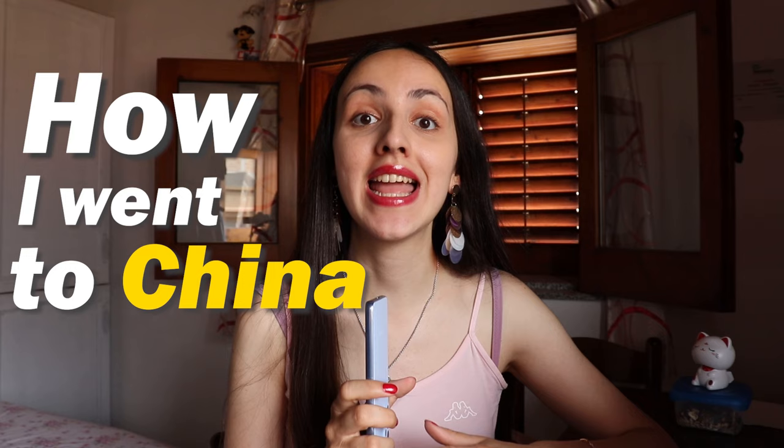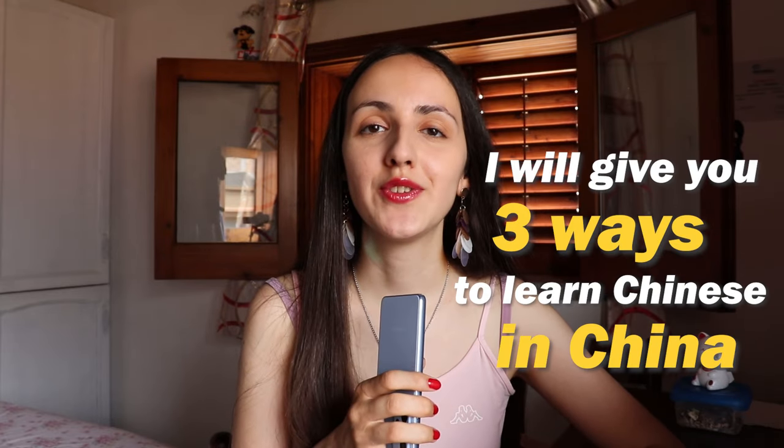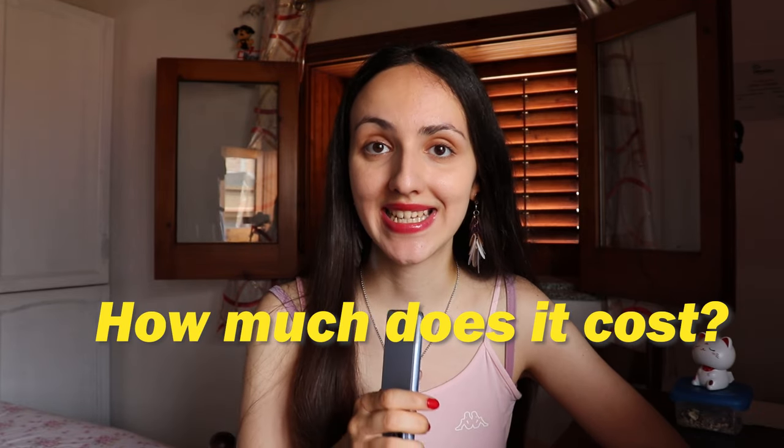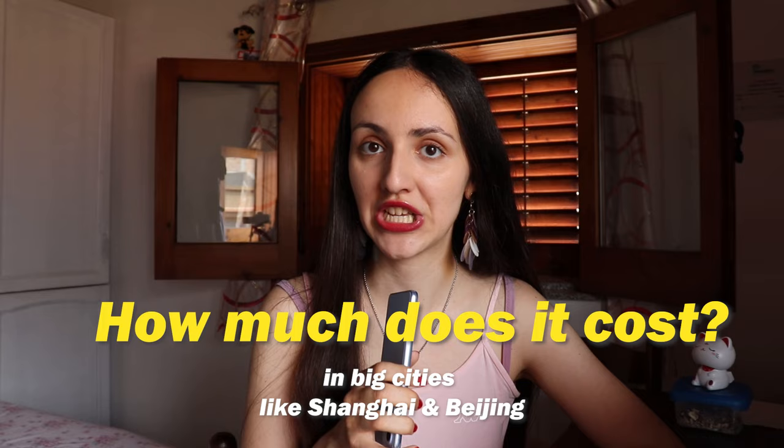Tazia Ho! Many of my subscribers have asked me to explain how I went to China and learned Chinese in eight months. So today I'm going to talk about how you can do this too — how you can get a visa to study Chinese in China. Someone even asked if they need to sell their car to go live there, so I'm also going to explain how much it costs to live in a big city like Shanghai or Beijing.